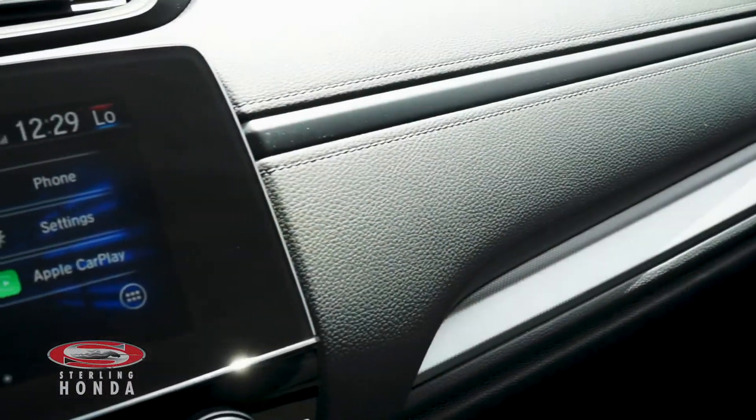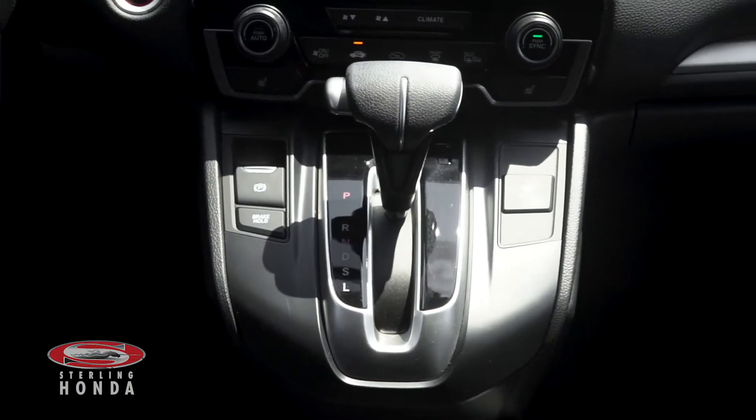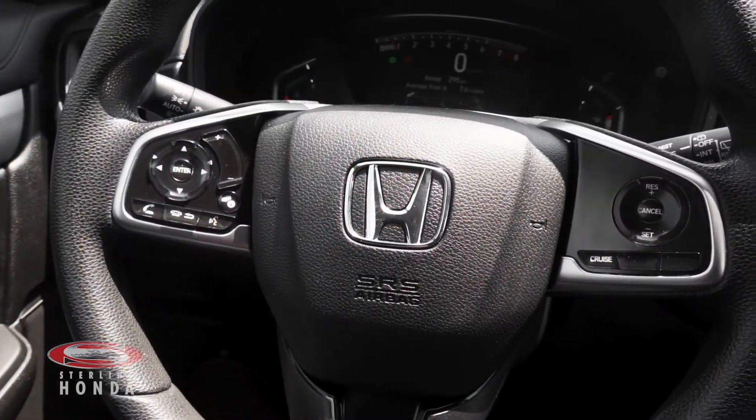This vehicle includes features like a touchscreen stereo system with Apple CarPlay and Android Auto, an automatic transmission with sport mode, keyless entry and a push-to-start button, and a steering wheel with audio and call controls.